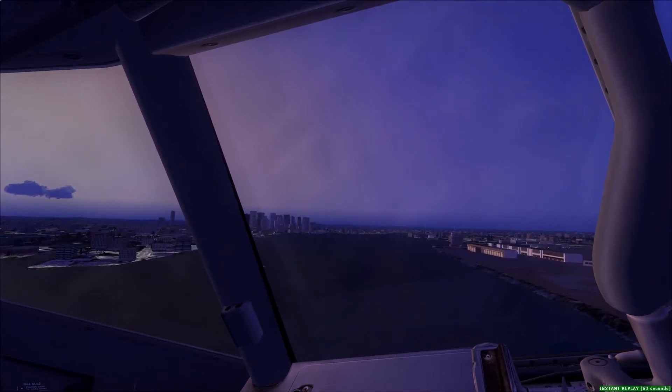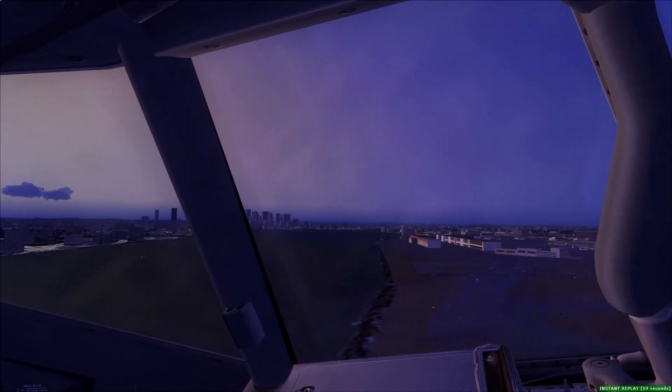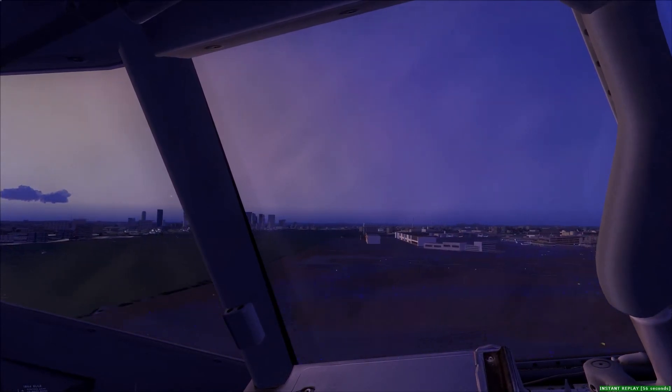Boston Tower, 880-100, 8 miles out, 4 left, 100 further in the notch, the 5. 880-100, Boston Tower, 3 mile final, runway 4 left, left left.